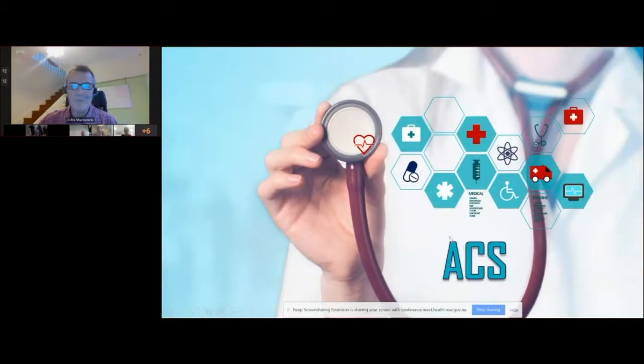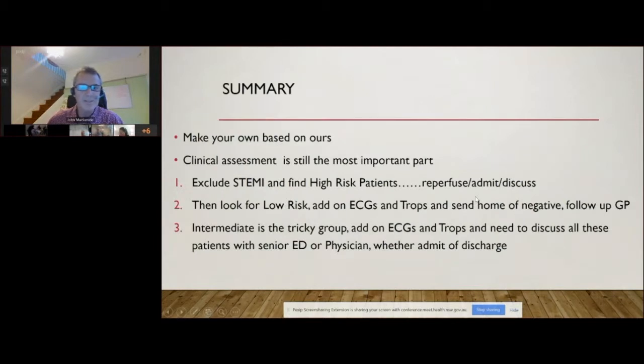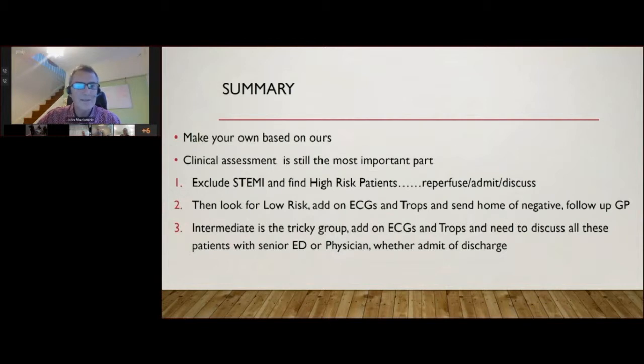John thanks Andrew and jumps straight in. The topic is acute coronary syndrome. The drivers for a lot of change in the last couple of years have been RCAs — significant bad outcomes with chest pain or acute coronary syndrome. Clinical assessment is still the most important part. It was one of the first things taught 35 years ago and it's still relevant — still the most important part.